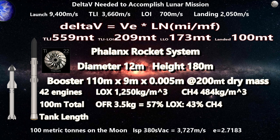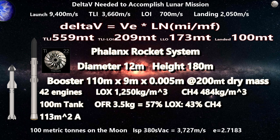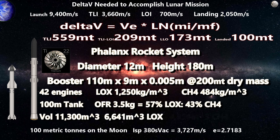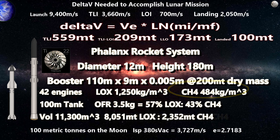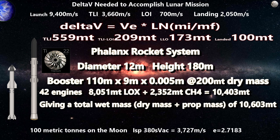That ratio tells us where to put our common dome and helps calculate our propellant mass. With 100 meters of tank height and 113 square meters of area, the booster has about 11,300 cubic meters of volume. Applying the LOX fraction gives 6,441 cubic meters of liquid oxygen and 4,859 cubic meters of liquid methane. Multiplying by propellant densities gives about 8,051 tons of LOX and 2,352 tons of methane. Adding dry mass and propellants gives a total booster mass of a little more than 10,600 tons.